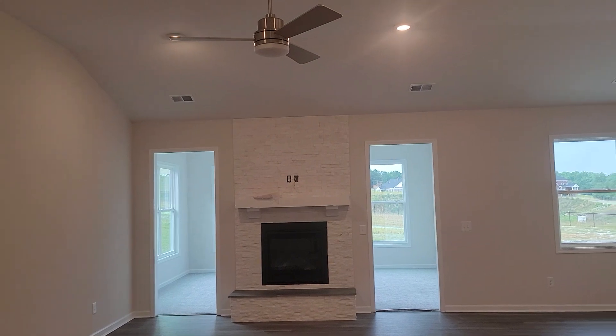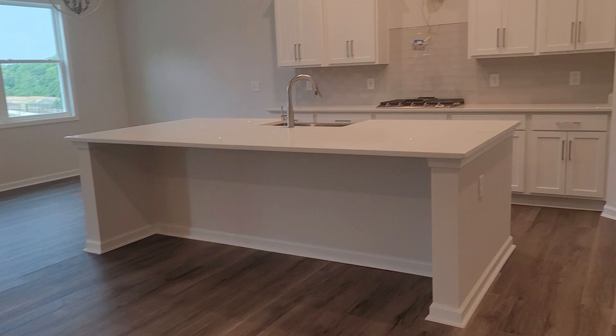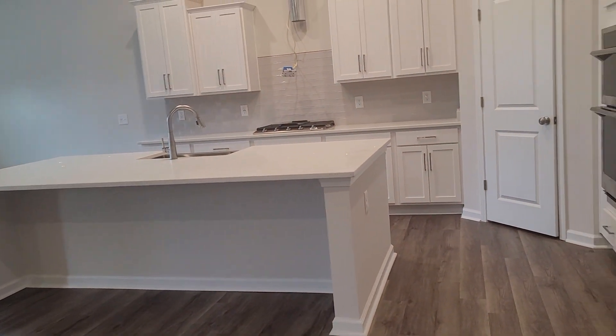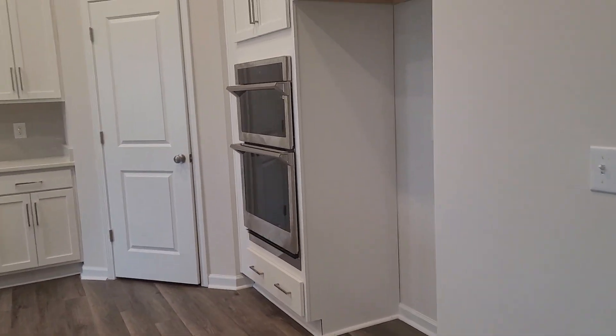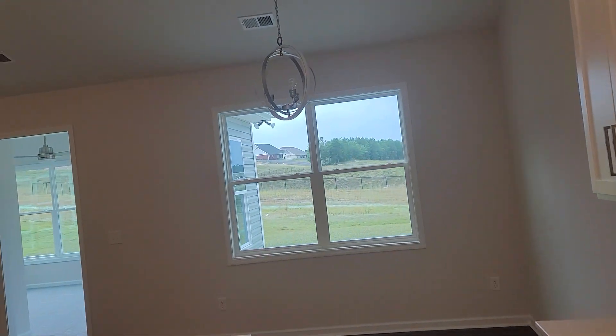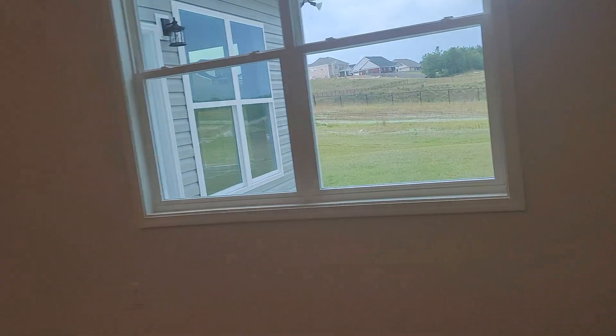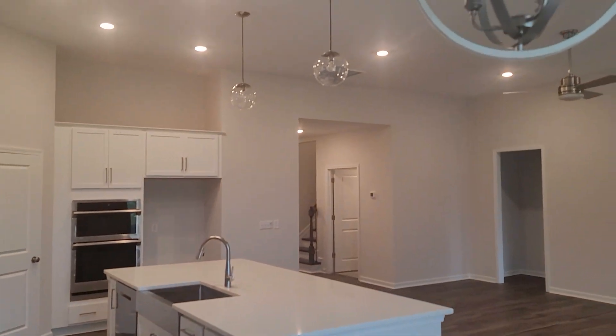When you come into the main living space you have nice vaulted ceilings, recessed lighting, and a fireplace. You have the large island with pull-up seating space, double ovens, and a gas range — they're going to put a hood there. Here is your pantry space; they're going to add shelving in here. There's a very nice light fixture over the eating area.